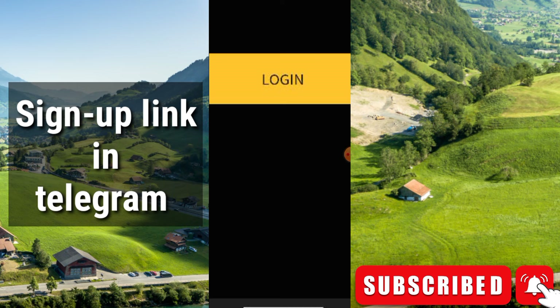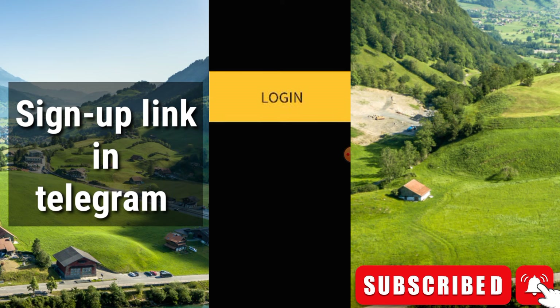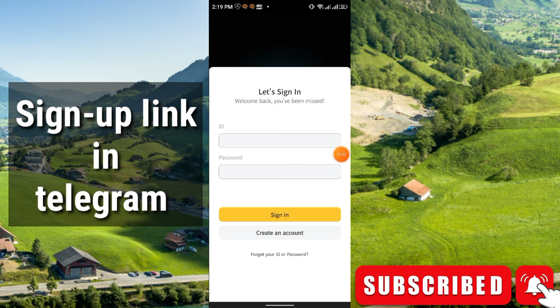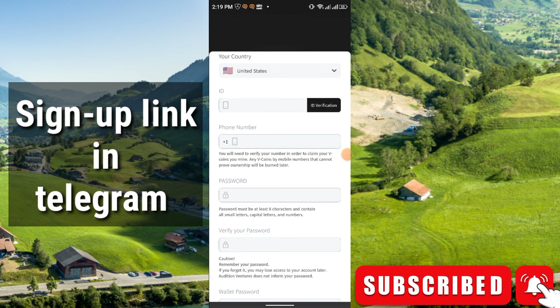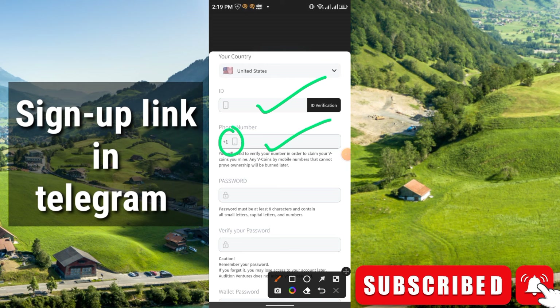Simply install the first application, then click Join. Now you have to create an account — just click here to create an account. You have to select your country, then enter your document ID number. It can be a passport, driving license, or national ID card number. Then select your country code and enter your phone number.